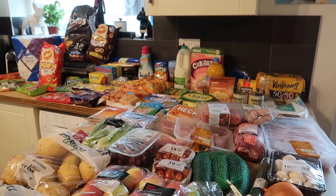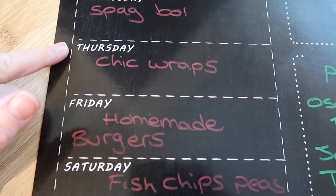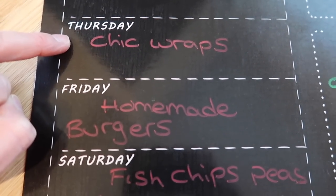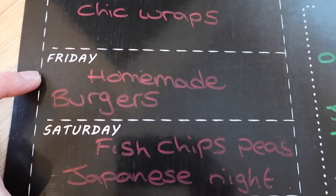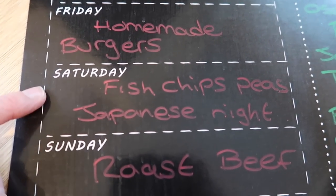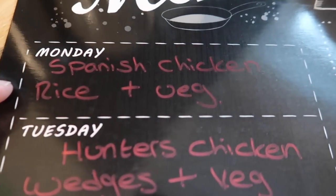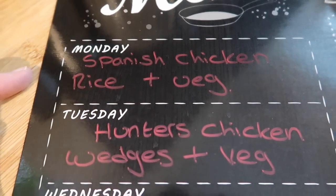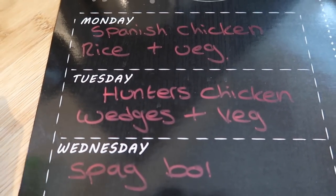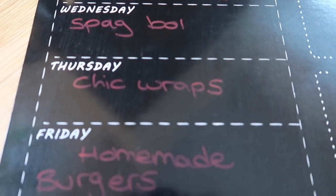Now let me take you through my meal plan for next week. Thursday: chicken thigh and halloumi wraps with coleslaw and pickles. Friday: homemade burgers with salt and pepper chilli wedges. Saturday: fish, chips and peas for the boys; Steve and I are having that Japanese fakeaway meal. Sunday: roast beef. Monday: Spanish chicken with rice and vegetables. Tuesday: hunter's chicken — chicken breast topped with bacon, barbecue sauce and cheese, with wedges and vegetables. Wednesday: spaghetti bolognese.